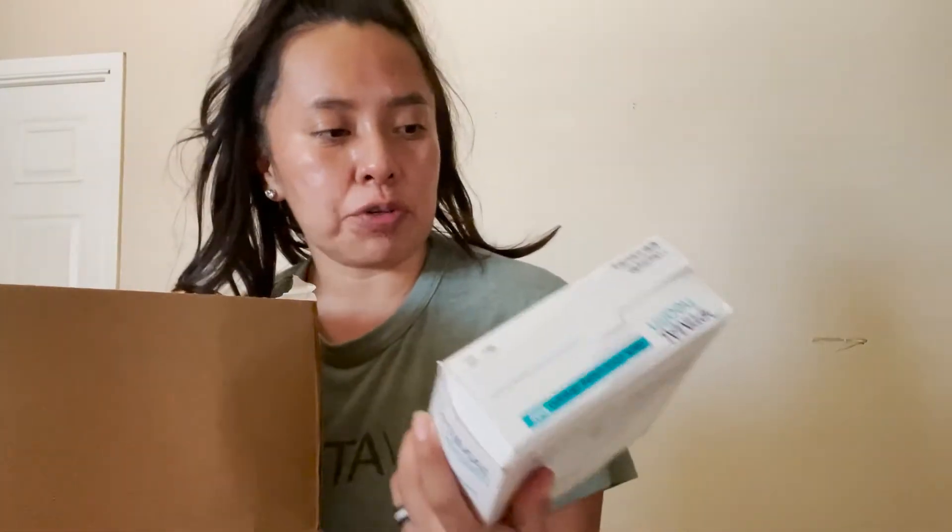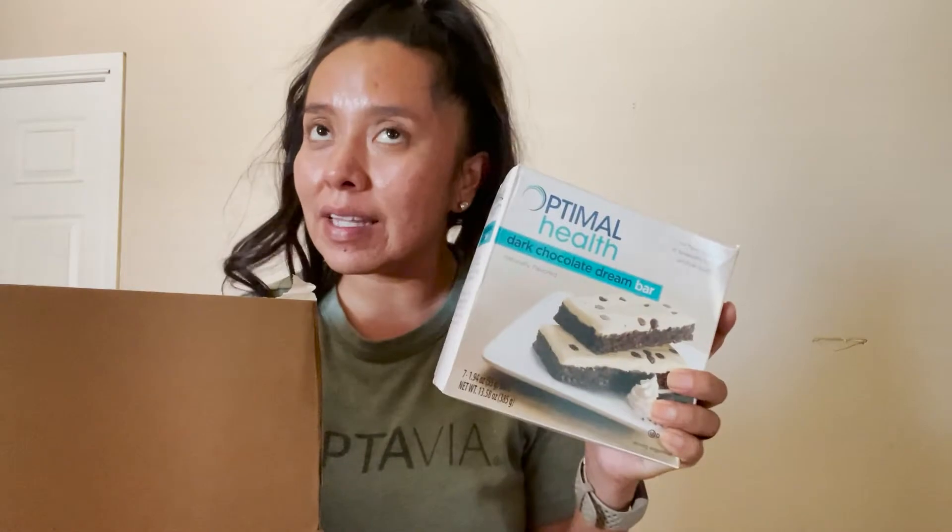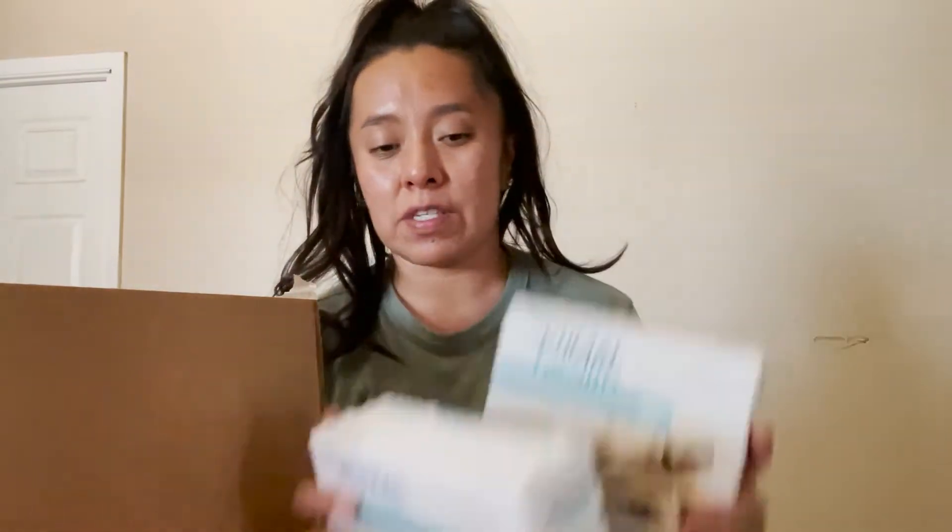Let's open up the box and see what I got for my monthly Optavia order. So I tried these guys last month — the dark chocolate dream bar. I haven't had these in a long time. I had them last month and they were so delicious. I remember them being good, so I'm going to continue having them. I got two boxes of those to last me at least a month.